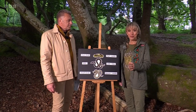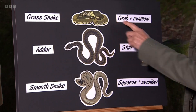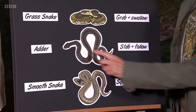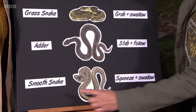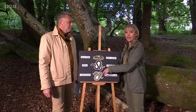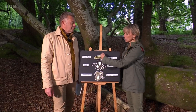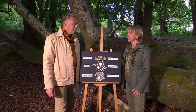To sum up, these three snakes use different techniques: the grass snake — grab and swallow; the adder — stab and follow with venom; the smooth snake — squeeze and swallow. They have slightly different prey and different techniques, and that allows all three snakes to live together in the same area fairly contentedly.